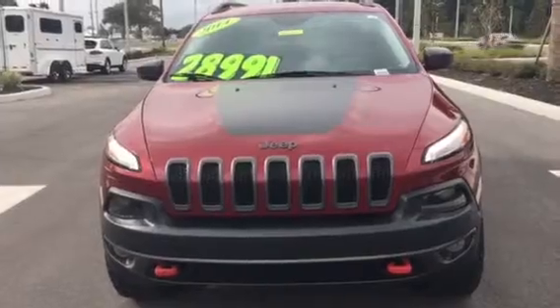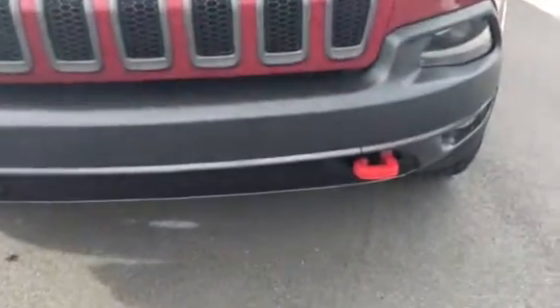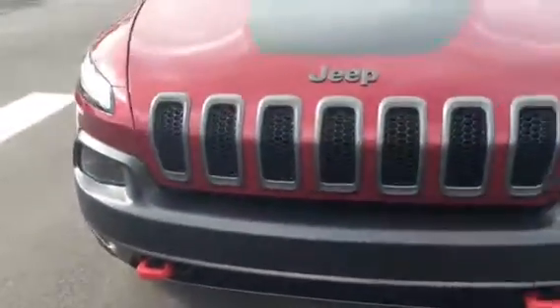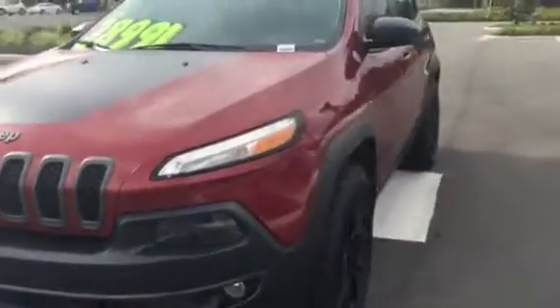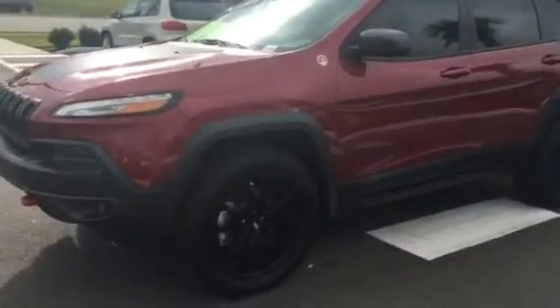I'm here on the lot with it, and I wanted to point out some really cool features. It does have the tow hooks in the front. This one is super sporty. It is a 4x4, and it has great rims and tires on it.